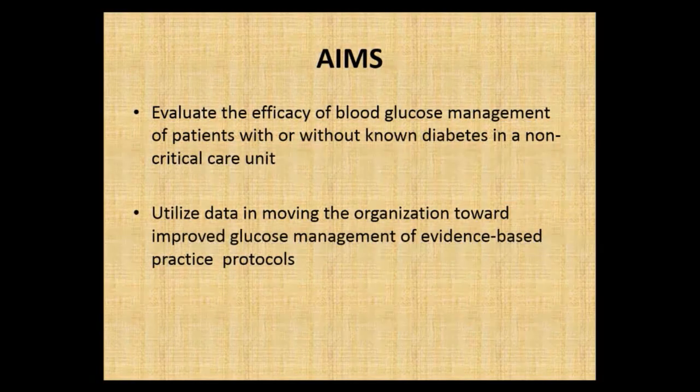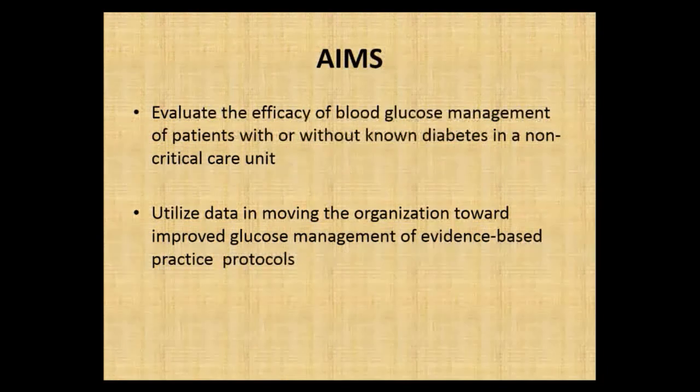On the inpatient side it's a whole other world. We wondered: do we even have a problem before we get groups together to figure out how to solve our issue of improving glucose management? We wanted to evaluate the efficacy of what we are currently doing with patients who have known or unknown diabetes in a non-critical care unit — patients coming in that are ill and usually go home in two or three days. Whatever data we collected, we wanted to help move our organization toward improved, evidence-based glucose management.